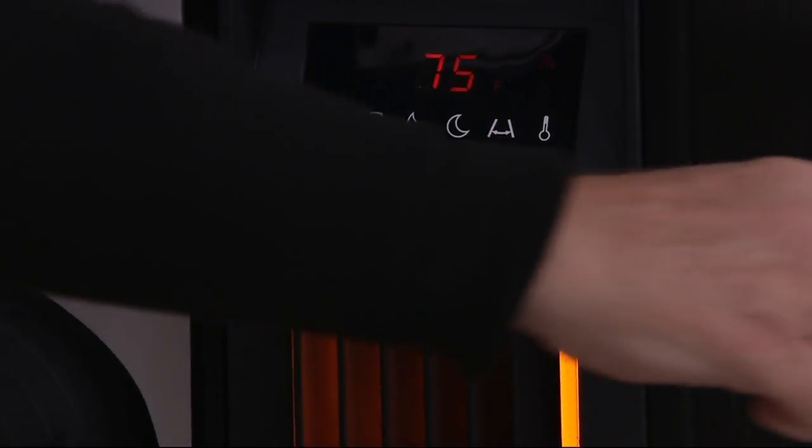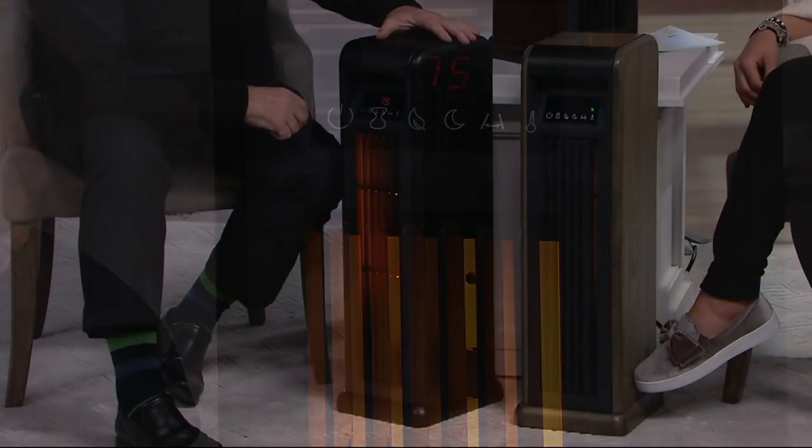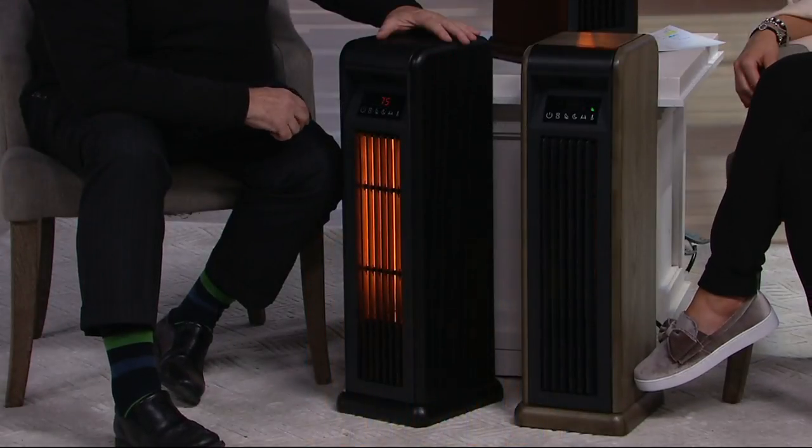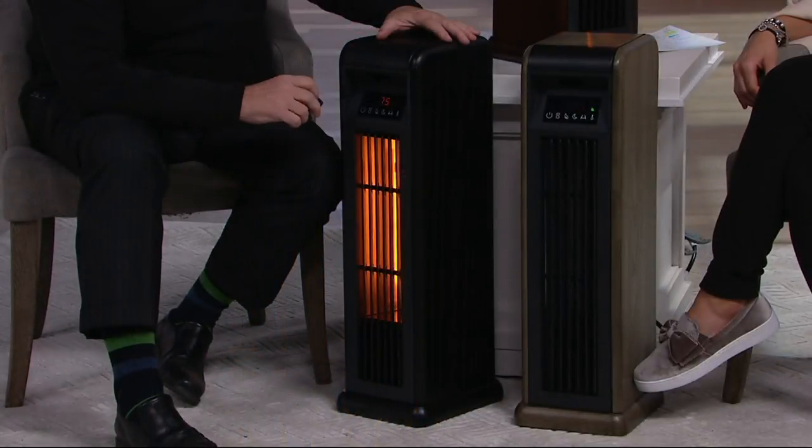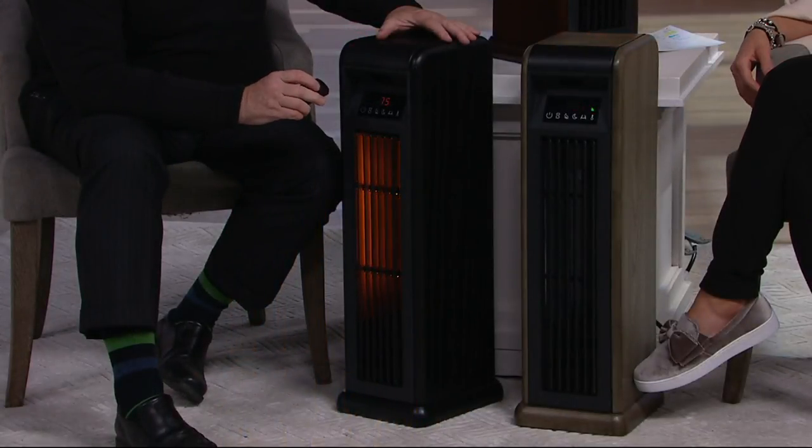If you hit the eco button, it uses less energy — and look at that, the light goes off. The light goes down. You're using less energy. It's also good if you're using it in a bedroom and that light really affects you when you're sleeping.